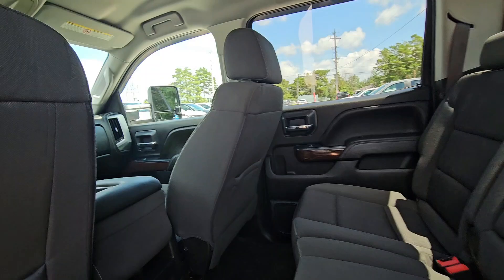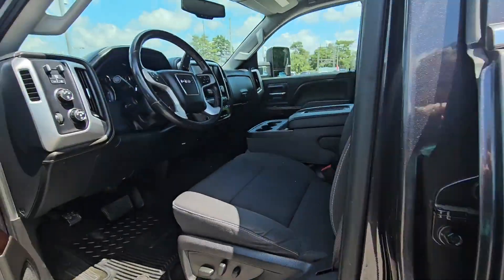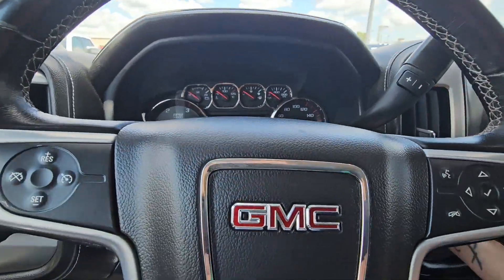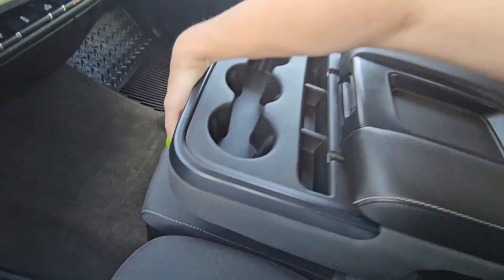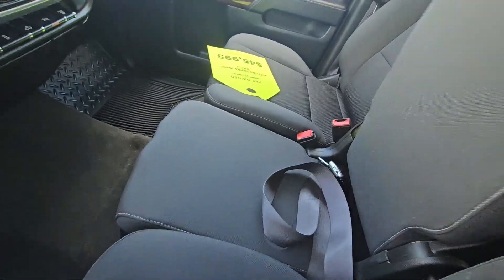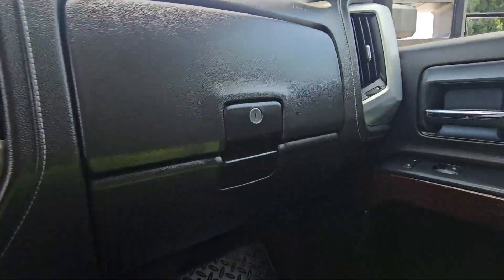Here is the interior — clean truck, with the bench seat in the middle and extra storage. And both of these...